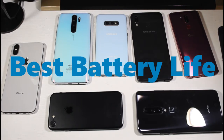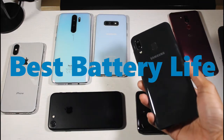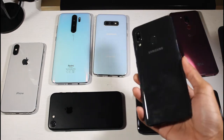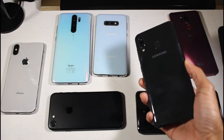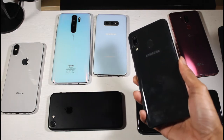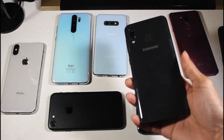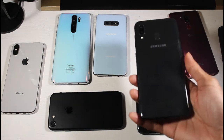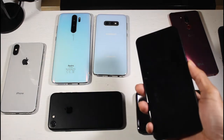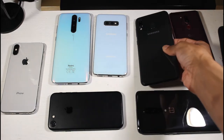The best battery performer — no brainer — is going to be the Galaxy A20. This phone has been extremely impressive; I did almost 10 hours of screen-on time with a 4000mAh battery, which just goes to show Samsung's UI optimization. For $200 you get really good cameras, good build quality, a nice Super AMOLED display, expandable storage — this thing is an absolute beast for the price.